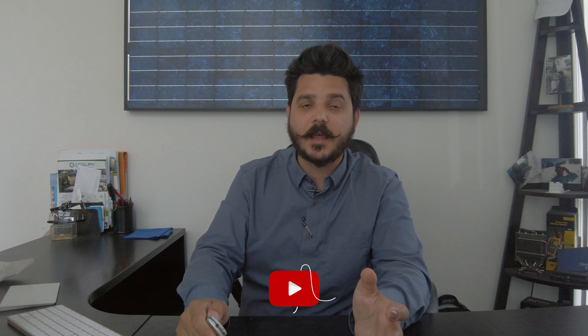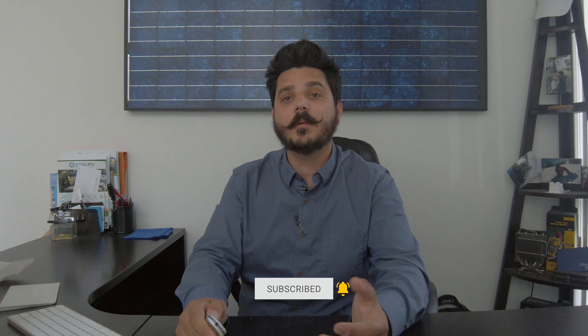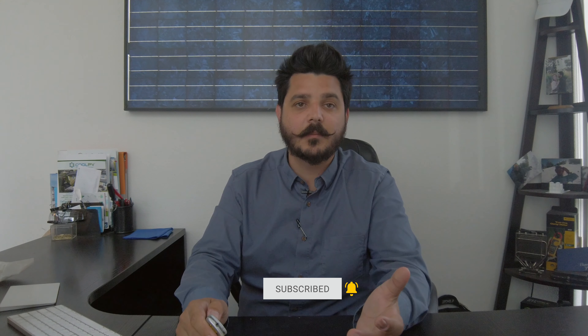Hey everyone, Dale here with Pacific Sun Technologies. So last week we announced that Enphase has finally started shipping their N-Charge batteries. And if you're someone subscribed to our channel, you would have known we did a video prior to that about Q-cell's Q-Home hybrid energy storage system that was going to be released later in the coming months. Well, unlike Enphase that had multiple delays before they finally released their battery system, Q-cell actually delivered on their promise and has informed us their product is here in Los Angeles and ready to be installed.